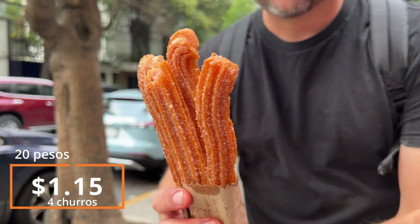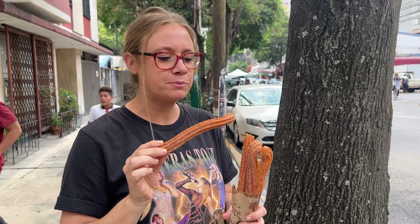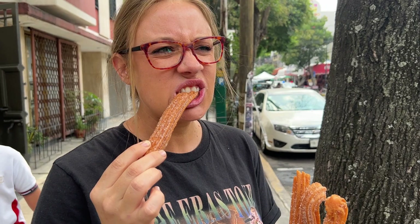Churros! There's a lot and they're huge too. These look amazing — cold, crunchy churros. Worth a dollar.